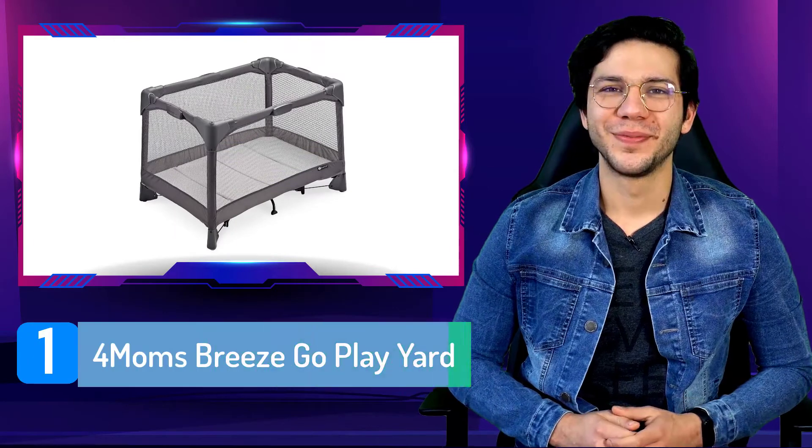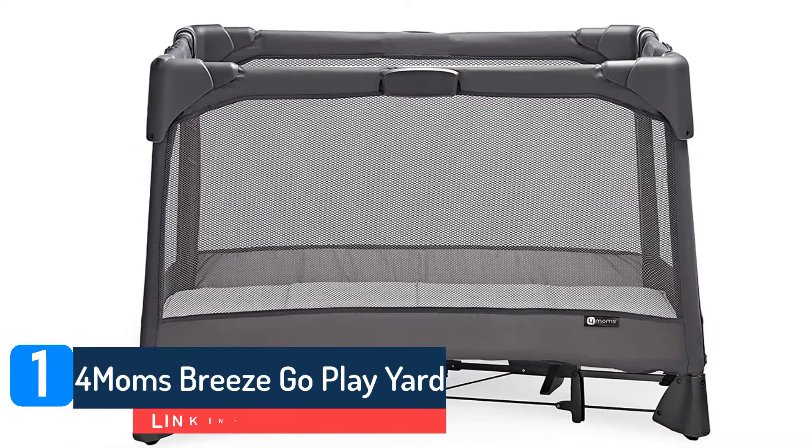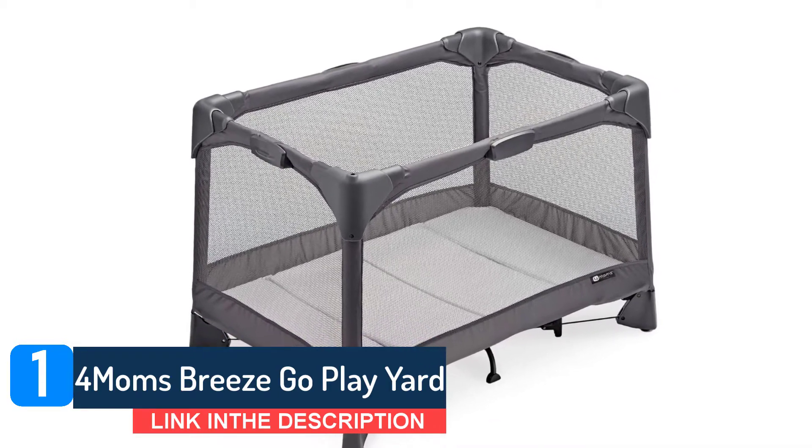Number one: 4Moms Breeze Go Play Yard. When I put my son in smaller play pens, he wants out right away, but this is not so with the 4Moms Breeze Go, which gives him plenty of room to play.